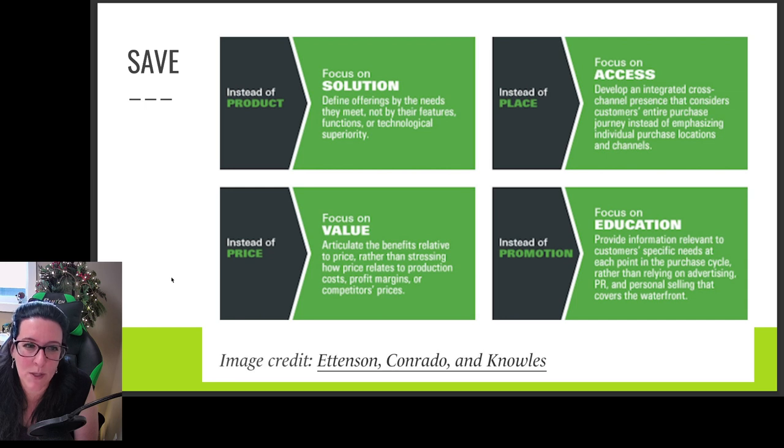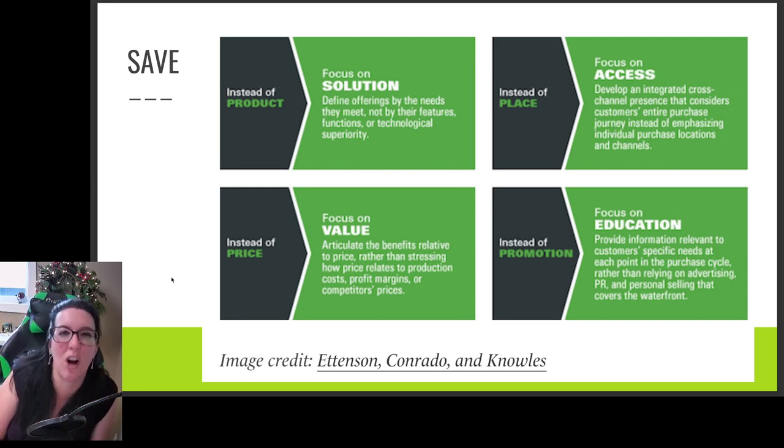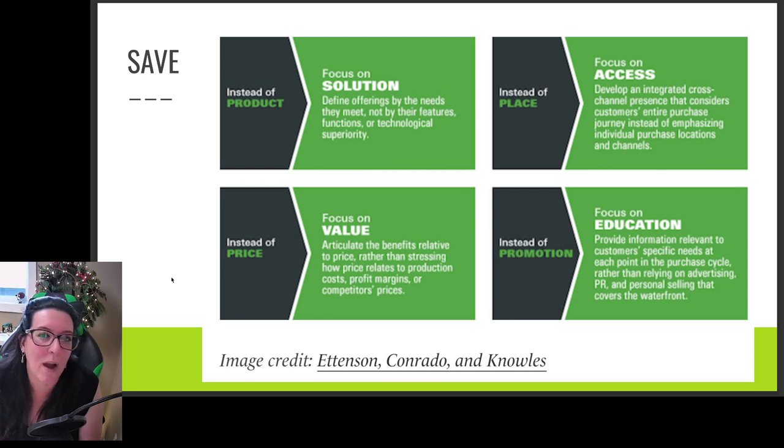Instead of 'price,' Ink Magazine focuses on 'value.' Rather than selling based on price, we want to show customers the value added. The problem with price is that many businesses don't have a lot of control over costs. We're seeing inflation around nine percent annually, and some food prices have gone up around twenty percent. So it's hard to use price as a selling feature — it's more about promoting value: what they're getting, the bang for their buck, better quality, better features, more value than the competitor offers.